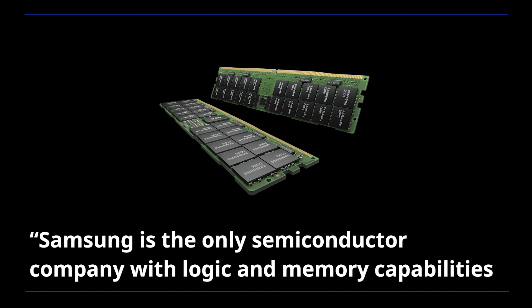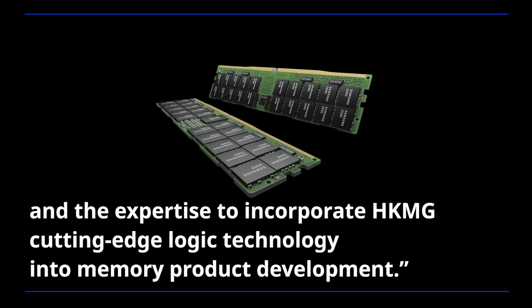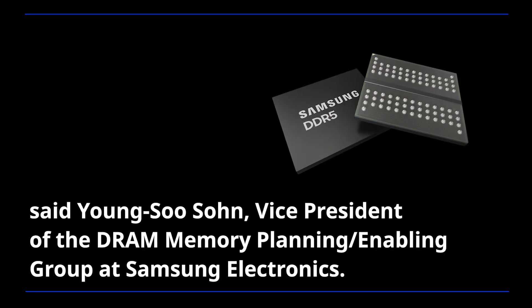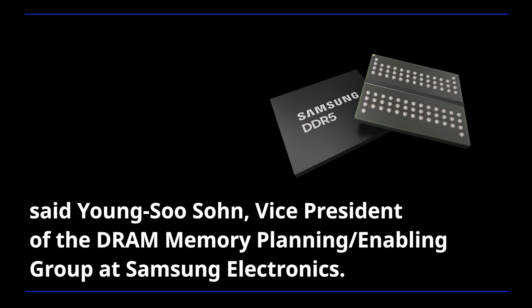Samsung is the only semiconductor company with logic and memory capabilities and the expertise to incorporate HKMG cutting-edge logic technology into memory product development, said Young Soo-Soon, Vice President of the DRAM Memory Planning Enabling Group at Samsung Electronics.